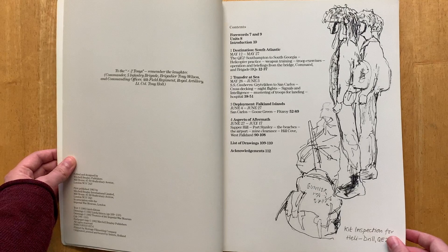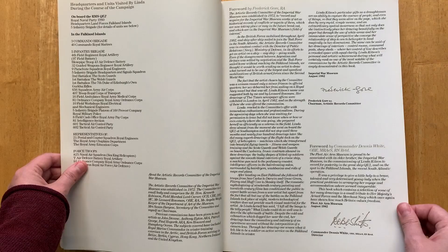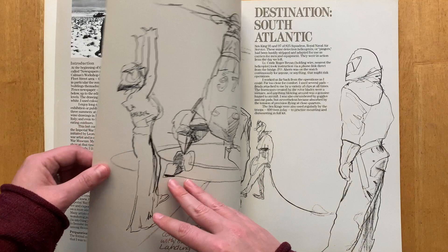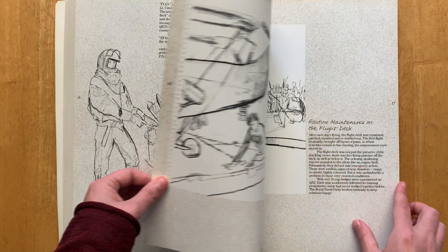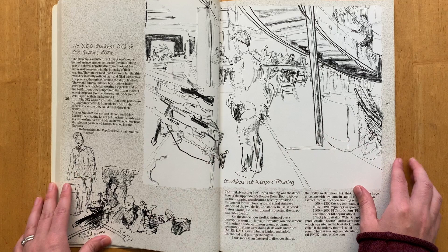Anyway, jumping ahead of myself a little bit - Linda Kitson, who is she? She's a British artist, best known for her work as an official artist during the Falklands conflict. She was actually commissioned by the Imperial War Museum in London, and she is the first female artist to have been officially commissioned to accompany troops into battle, to the front line. So that's pretty cool.